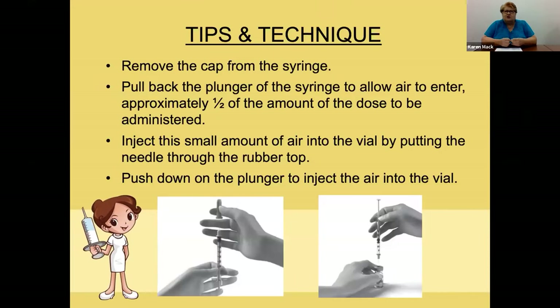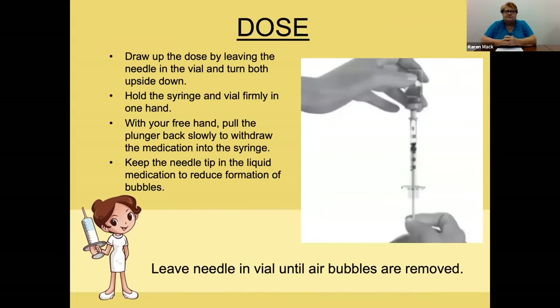Push the needle through the stopper and put the air in slowly, because if you do it too fast you'll get air bubbles. With the needle in and air pushed in, draw back to get the medicine out. Have the vial upside down, keep the needle tip in the liquid, and pull back slowly to the amount you want. If you end up with lots of bubbles, slowly put the medicine back in and start all over again.